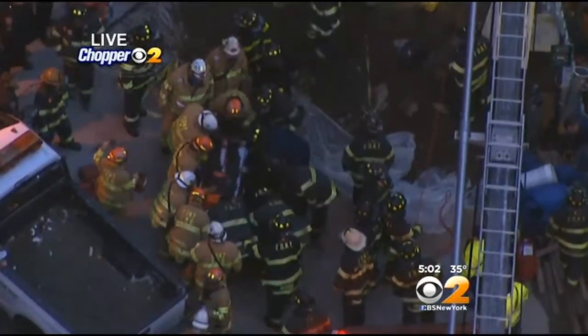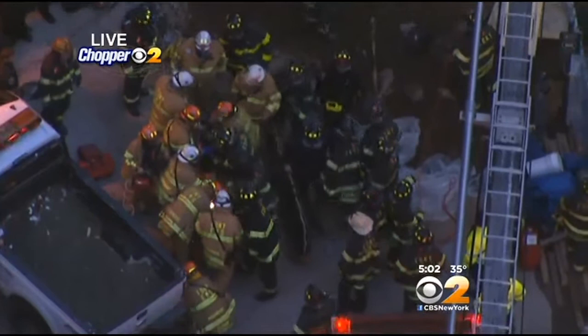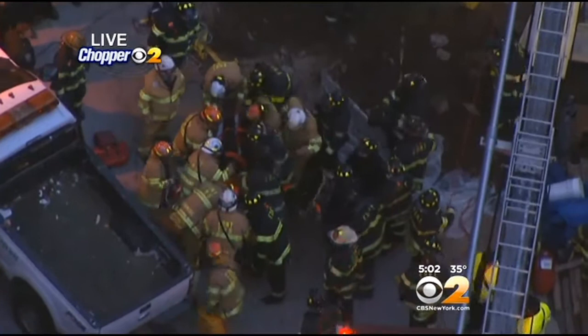Get back to that rescue on the Lower East Side. As we speak, it appears firefighters have been able to extract the man who had been partially buried in a pit. We're told it's a construction worker. Moments ago, this happening.